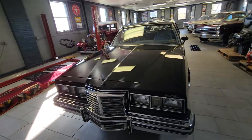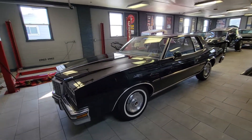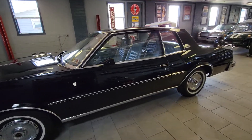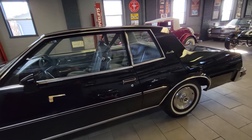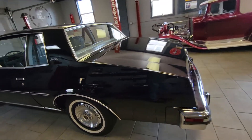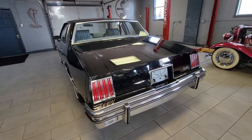Hello everyone, this is one of two videos for a 1979 Pontiac Grand Prix — an extremely original car with only 856 original miles. Yes, 856 documented original miles, always garage kept.